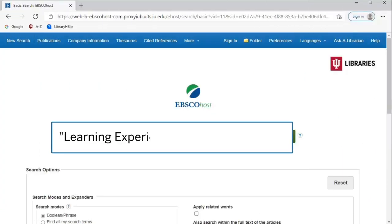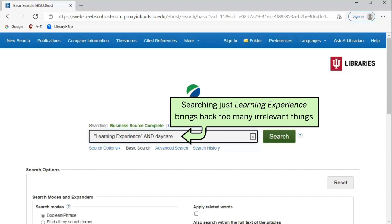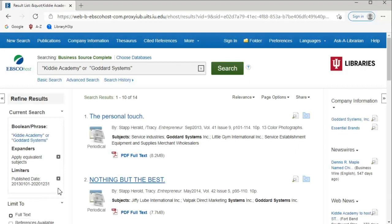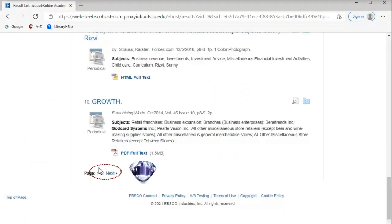Be aware that with some names like Learning Experience, it will be helpful to add AND daycare to your search, because the name of the company is also a commonly used phrase and brings back lots of irrelevant articles. Use the date slider to eliminate older articles, and keep in mind that the best results may not all be on the first page. Be sure to look at multiple pages of search results to find hidden gems.